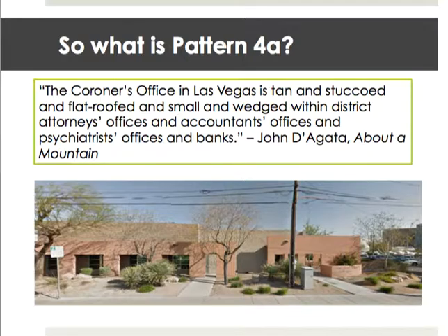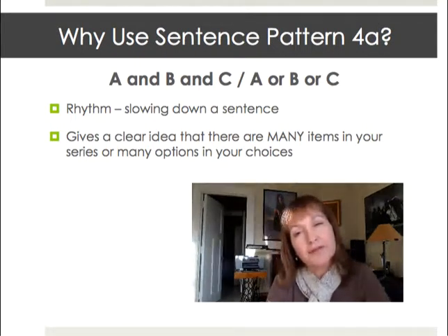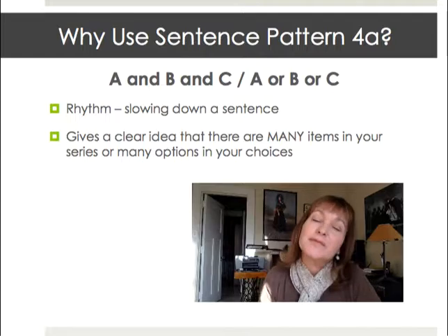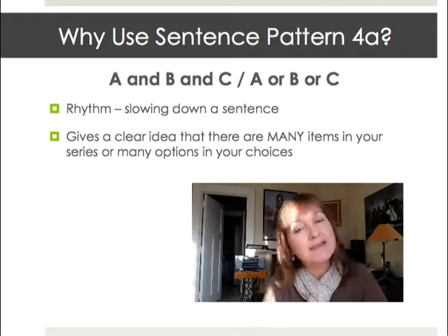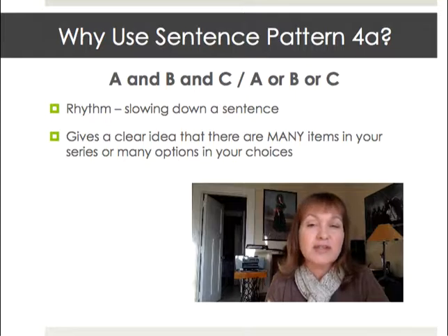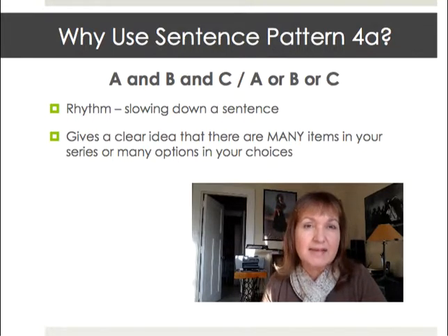What is 4a? Why would Degata use this particular pattern to convey the appearance of this building? Pattern 4a has a series with the variation A and B and C, or it can be A or B or C, anywhere in a sentence. The first reason authors use it is that the rhythm really slows down a sentence, and the second is that 4a gives a clear idea that there are many options in your series. It stretches out what you have to say — there are so many: it was this and that and this and that. The very use of that conjunction makes an impact.